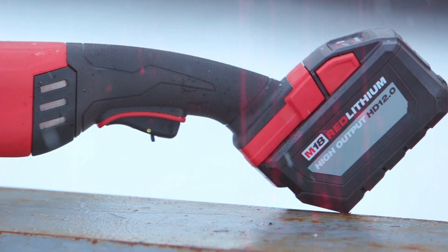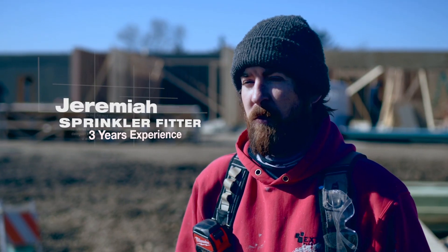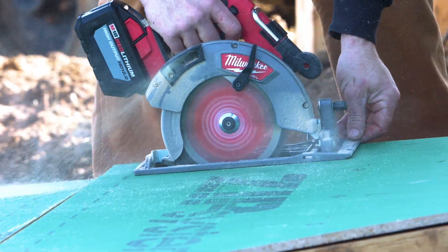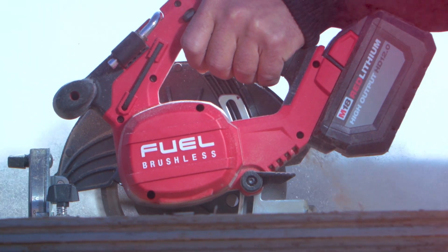Nobody else has anything comparable with all the amount of power, the run time. The 12.0 battery we can run all day on our 8 hour shift no problem. No slow down on things, no having to switch the batteries. I have full power all day long until the bitter end.